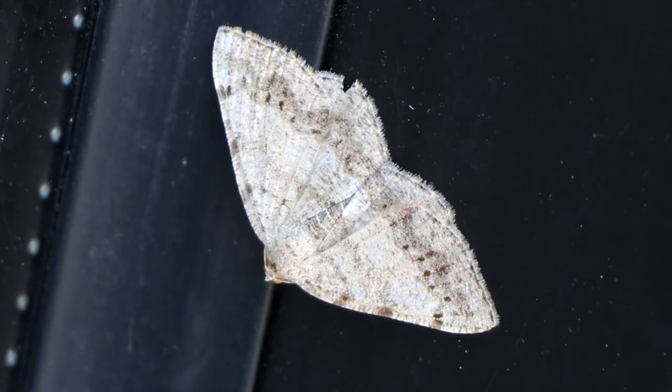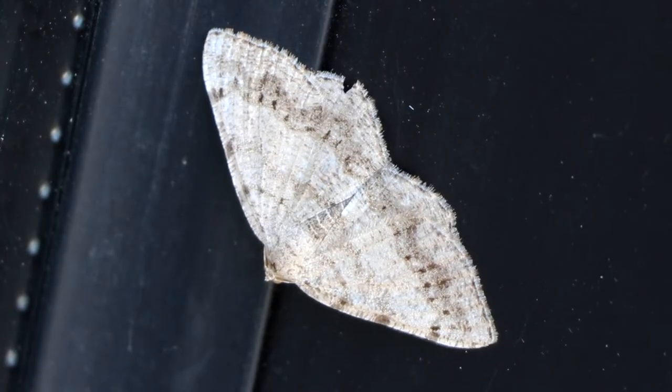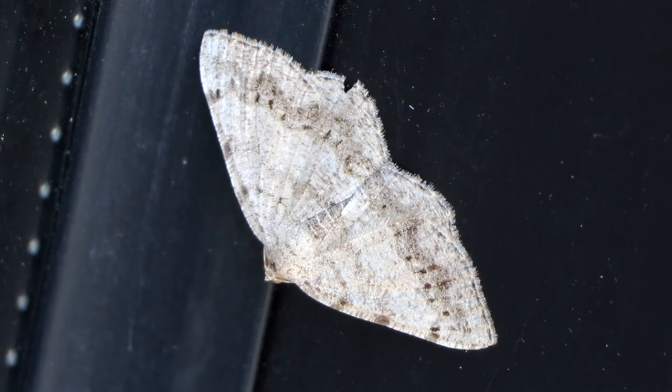Moths are fascinating and beautiful, however their beauty does have a lot more function than form. Like butterflies, moths have scales all over their wings. They also have scales all over their bodies, making them look hairy or fuzzy.